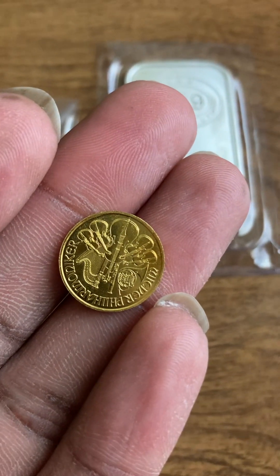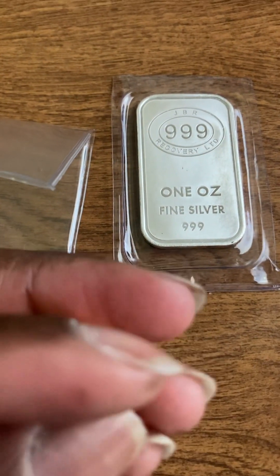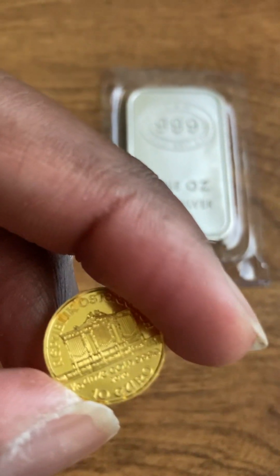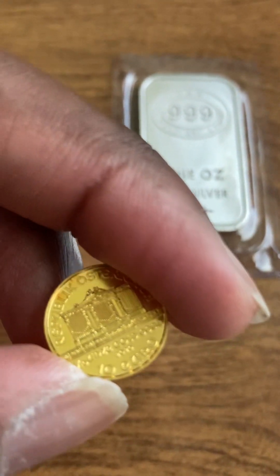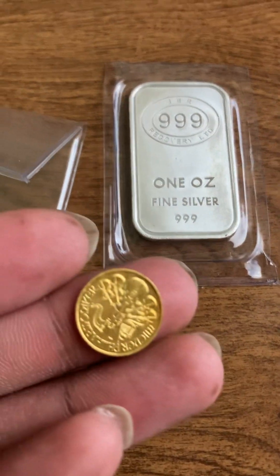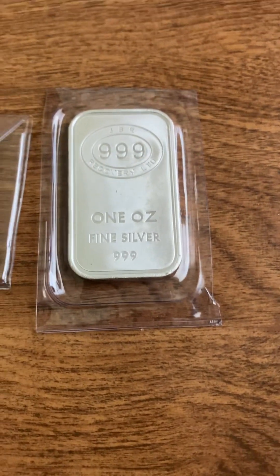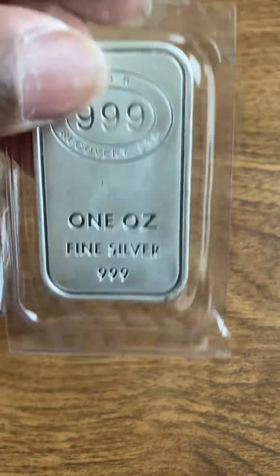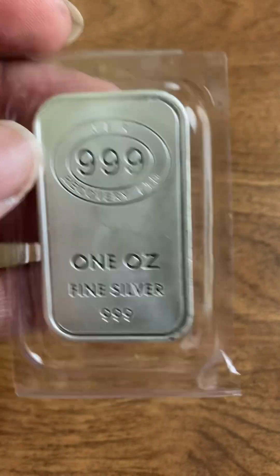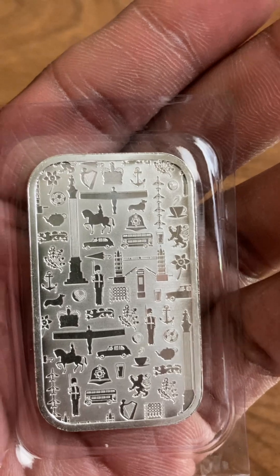He gave it to me ten dollars off, so I got it for $265 — another one to add to my stack. I carry this one in my wallet too because they're so small. In addition to that, I picked up this JPR bar — one ounce fine silver, three nines fine — with a bunch of designs on the back.